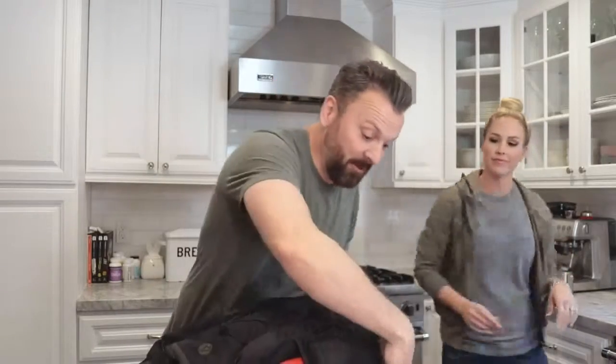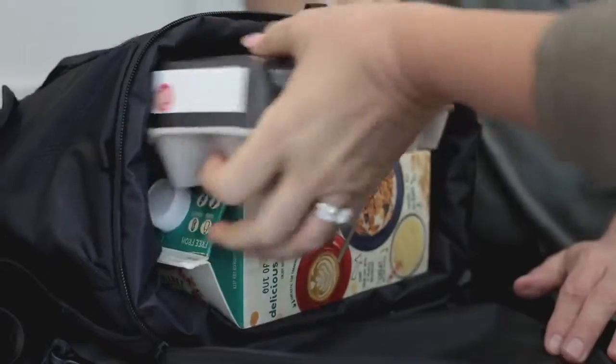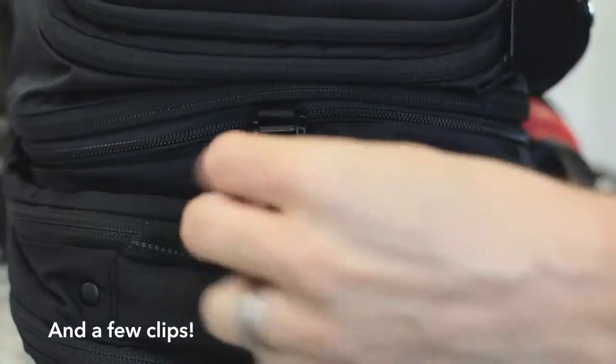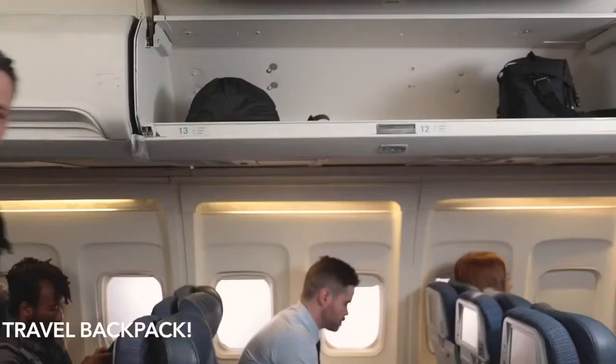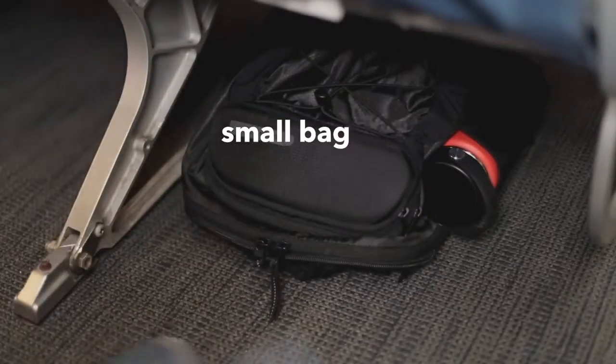While both bags are amazing on their own, the big and the small combine to make the two-pack. With a zip and a few clips, they make the perfect travel backpack. You can put the big pack in the overhead and put the small pack under your seat, so you have everything you need but still have plenty of leg room.